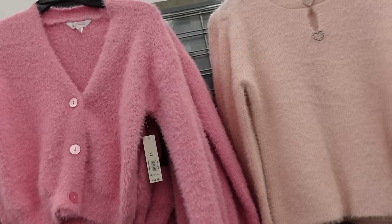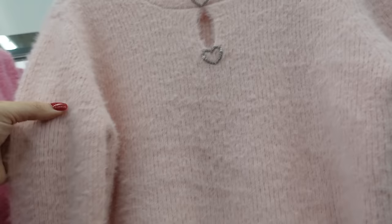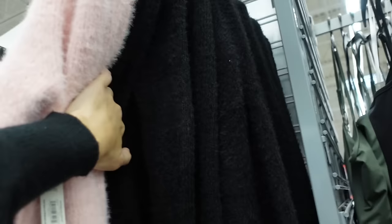How pretty are these sweaters from No Boundaries? They have that higher neckline, rhinestone detailing with the cutout, fitted through the wrist, really nice fit through the body. They're $16.98 — in the pink, there's black, and pretty sure these also come in ivory and blue.